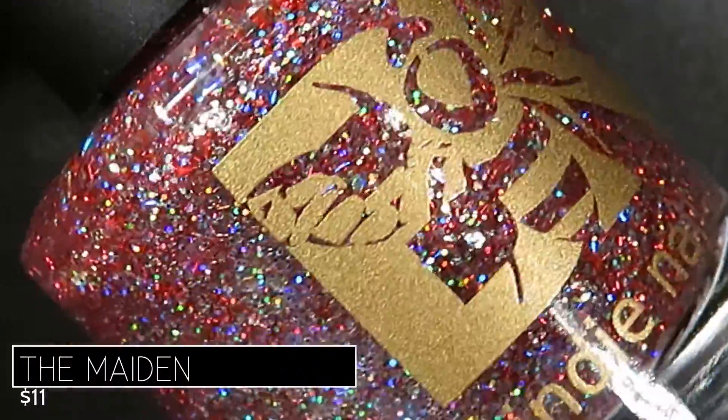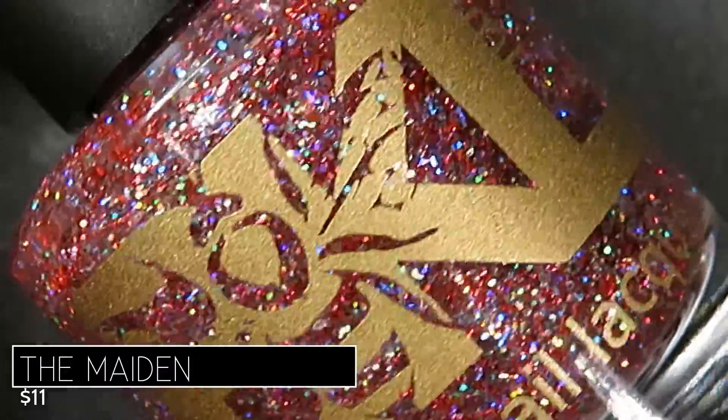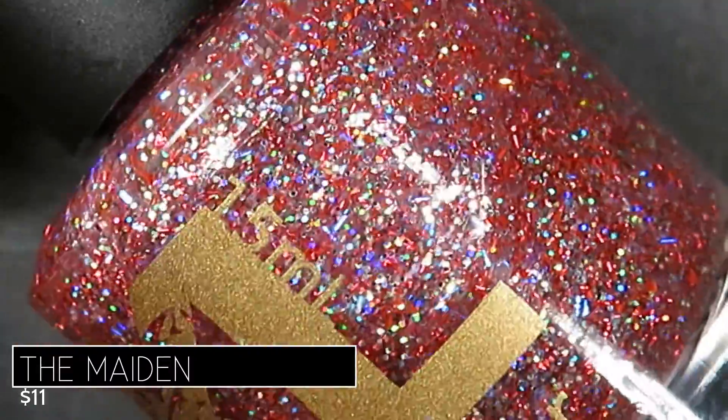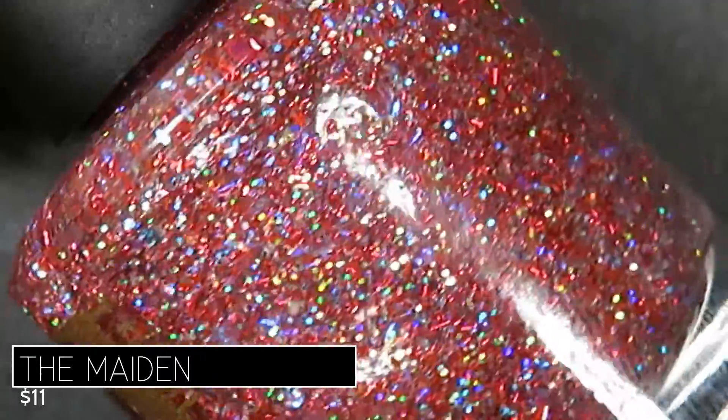I've got eight beautiful polishes to share with you, so let's get into the swatches. We're going to start with the glitter bomb polishes first, as they're very different from the rest of the collection. This red one is called The Maiden and it's described as a glitter bomb with ruby red and hollow glitters in various sizes. It's going to retail for eleven dollars.